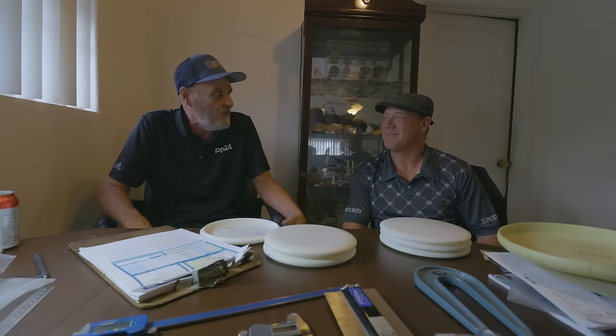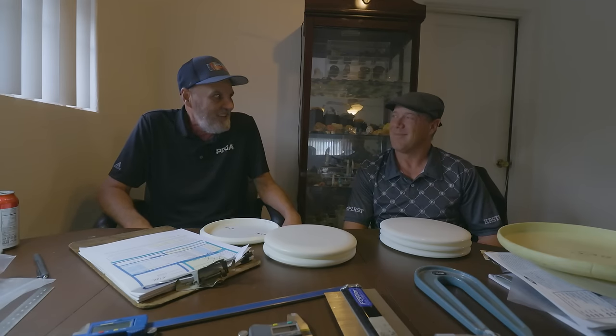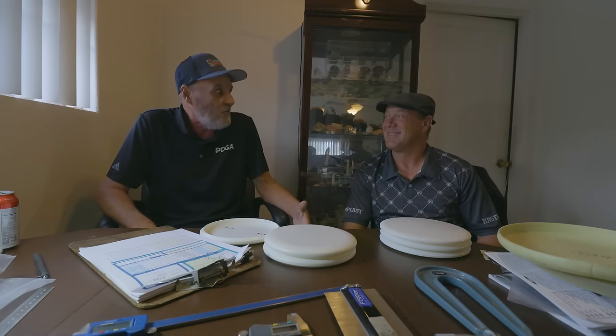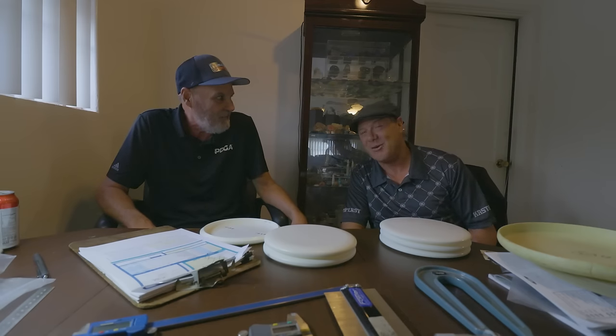There's another ironic thing: Ted Smithers told me the weight limits hurt me more than any other top-level pro at that time, because I was using heavier discs and throwing them very well. I boycotted the worlds in 1983, and that was probably when I was playing my best — I really had a good chance to maybe even win that year.